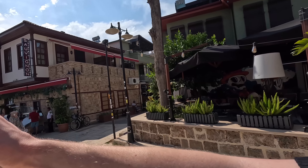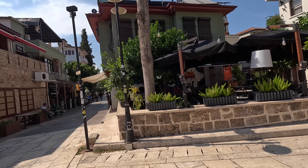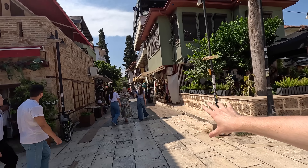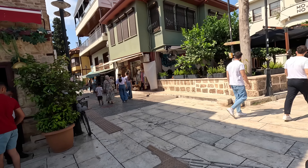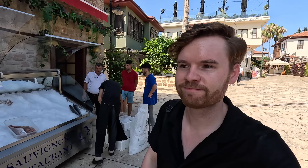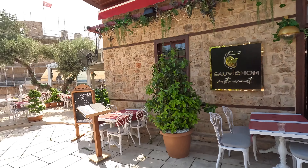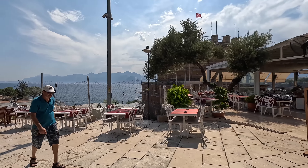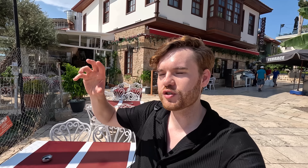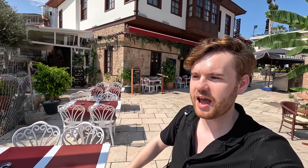As we make our way through the old town we will reach the port at the bottom — the harbor — which is the most spectacular part of Antalya. The views are just amazing. But before we get there, I'm going to rewind a little bit to my breakfast this morning. I went to a place pretty close to the hostel I'm staying at, and I'm going to show you the food, the prices, and also a coffee from a café afterwards.